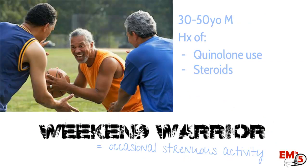The classic patient you'll see is a 30 to 50-year-old male doing occasional, very strenuous activity — perhaps not as conditioned as they could be — and they end up with a rupture. They may also have increased risk if they have prior quinolone use, if they're on steroids, either injected into that area or on oral steroids.